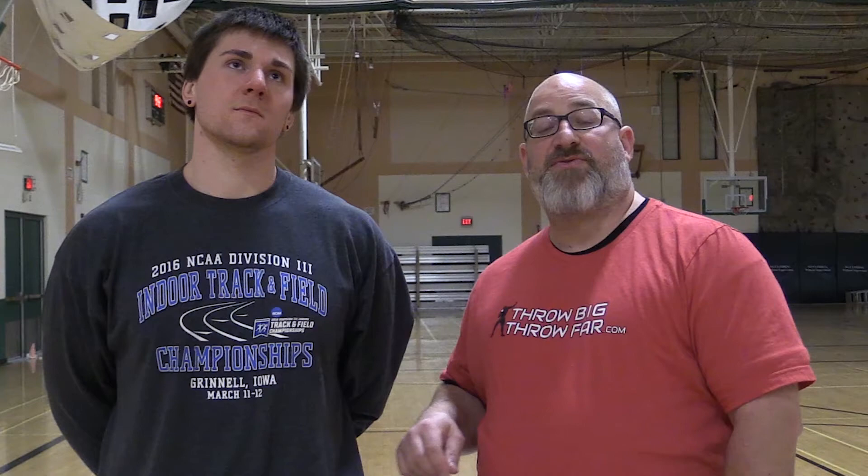A couple things that coaches can check on with their younger throwers, and a couple things throwers can start being more cognizant of as they start moving through the ring — especially out of the back on their sweep and entry.